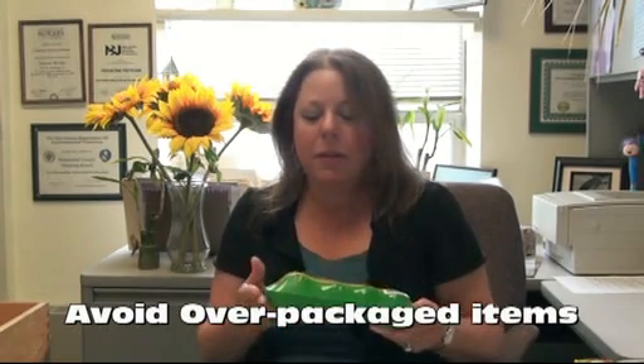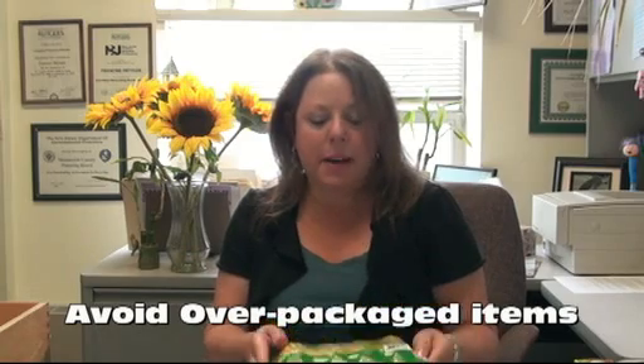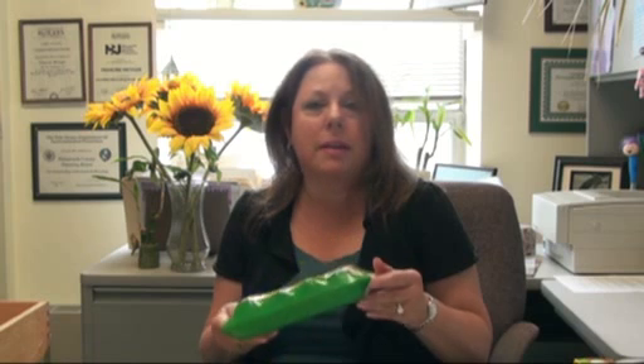There's no need for the styrofoam tray; the plastic wrap is not necessary. A loose ear of corn — you just shuck the corn, throw the husk in your compost pile should you have one, cook the corn, eat it. You could recycle the cob as well in your compost bin, and you make much less trash than something such as this. If you have styrofoam recycling in your community, that would be great and you could put this out at the curb, but many of us don't have that option.